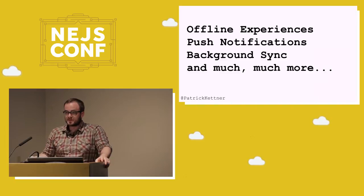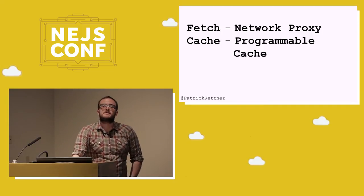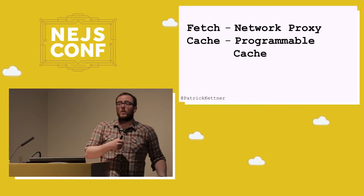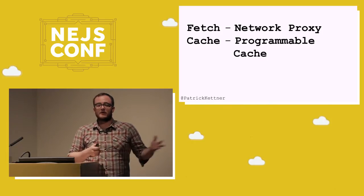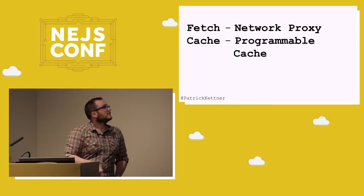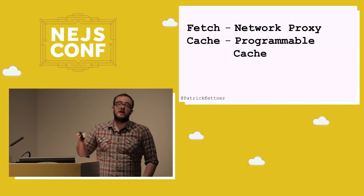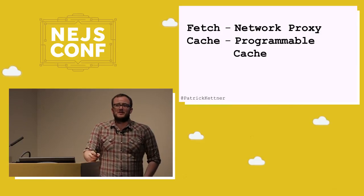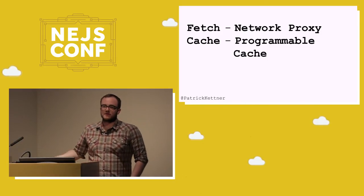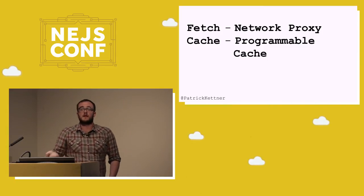Specifically we're going to be talking about two subsets of service workers: the fetch and the cache part. Fetch is a network proxy — basically every single request that the browser makes goes through this fetch API, whether it's JavaScript XHR, CSS, an image, a font loaded over CSS. Cache is a programmable cache rather than assuming the browser cache has something saved. You can think of it as a large JavaScript object where you can shove entire responses, look up if a file's already been cached, request it from the network and store it. That cache is what gives us our offline experiences.